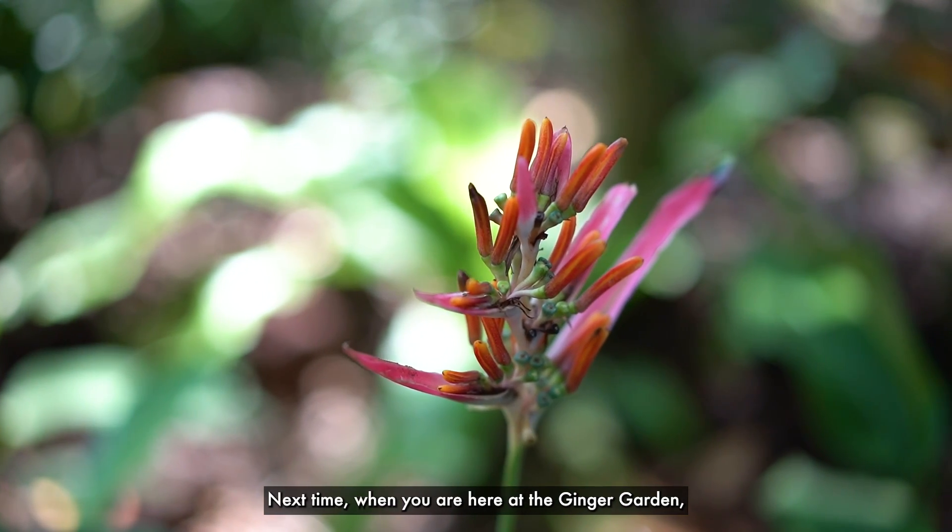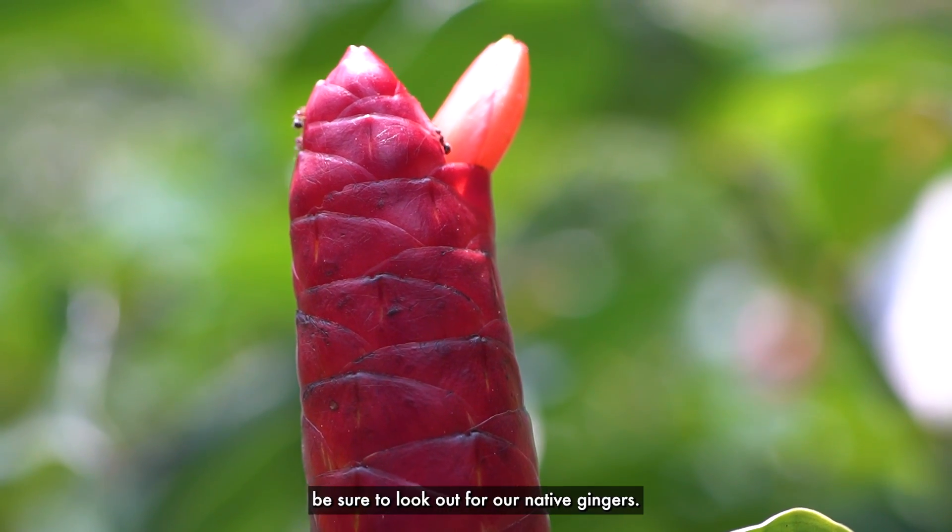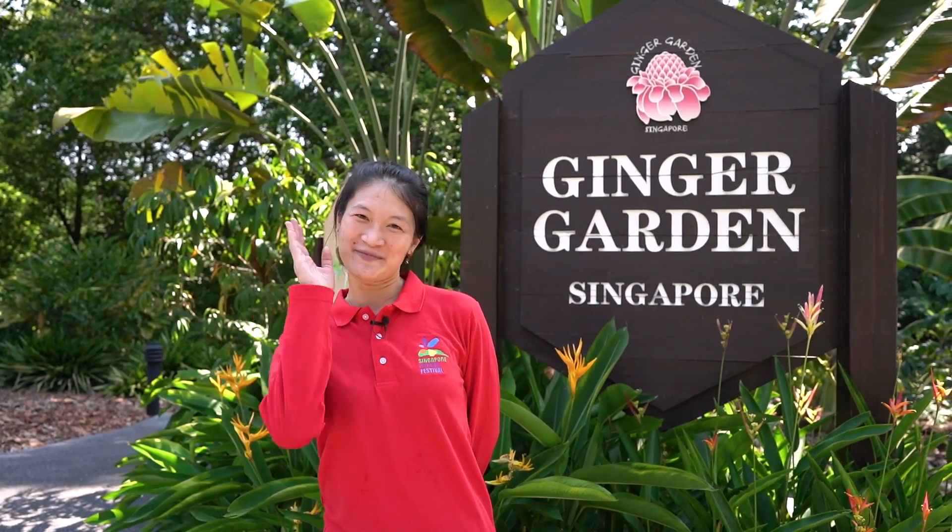Next time, when you are here at Ginger Garden, be sure to look out for our native gingers. See you all again next time. Bye!